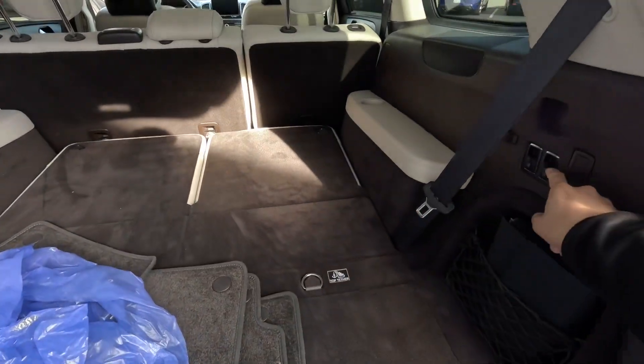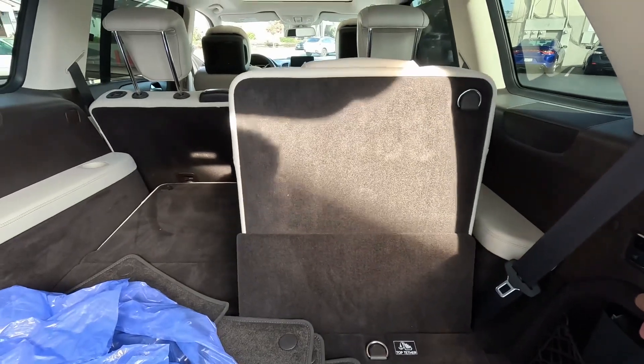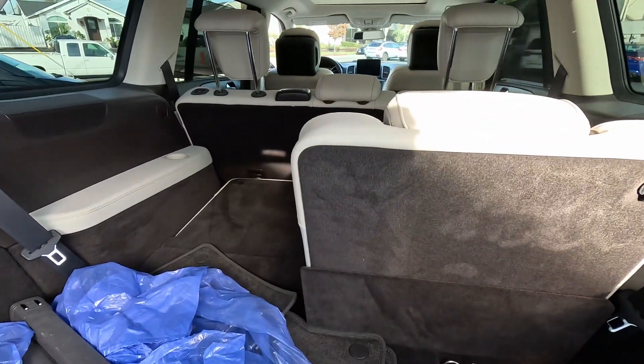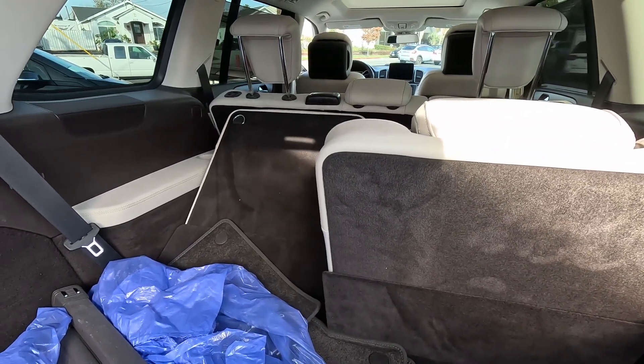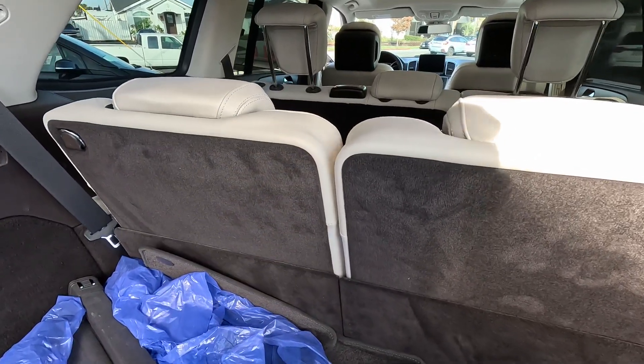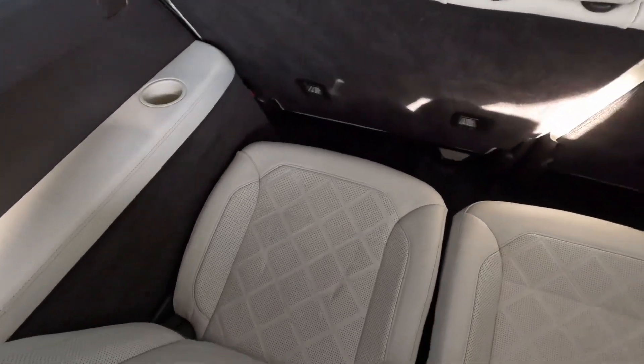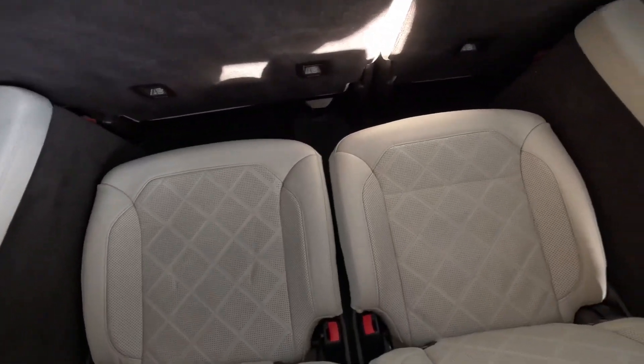You do have your privacy shade — just wanted to show you that. You do have your power rear third row, we'll get those up. Taking a look at the leather seating condition — that is looking clean. Let's go back down.